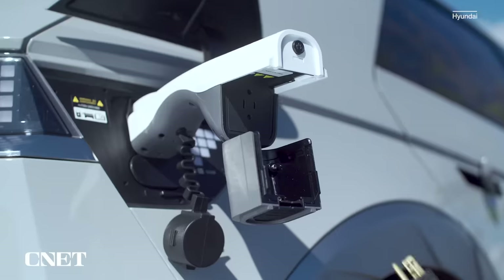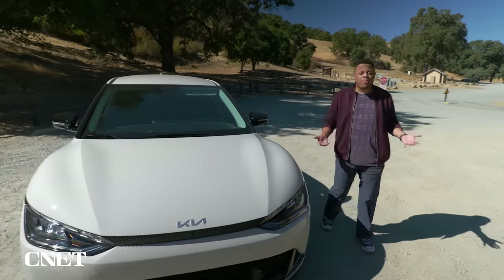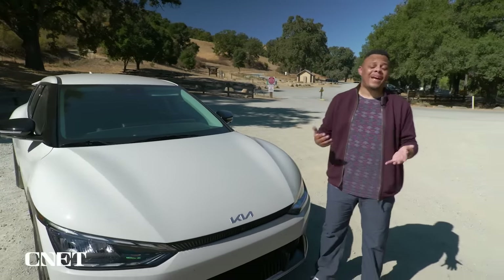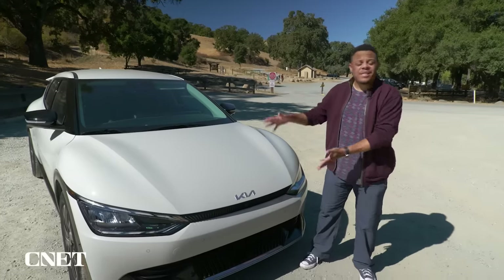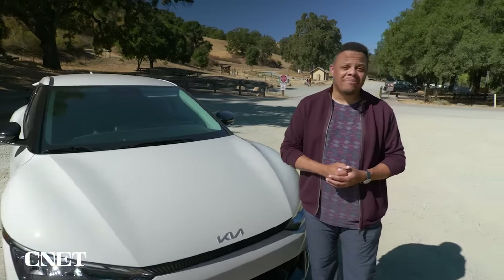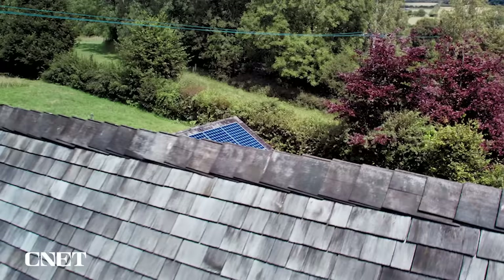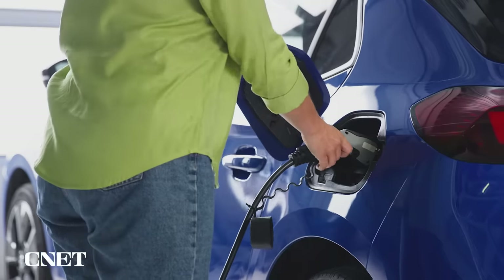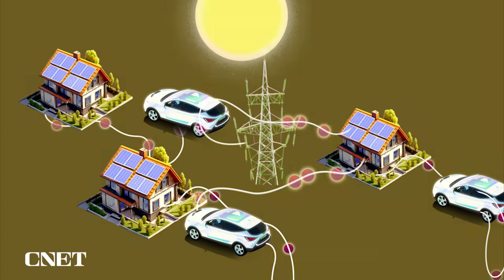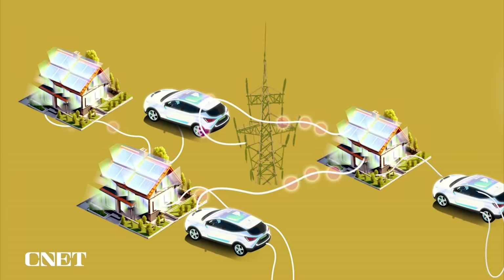Cheerleaders for bi-directional charging cite all sorts of advantages to the tech — from the ability to power a campsite, worksite, or tailgate party wherever you happen to be parked, to adding energy security to your home in an area prone to blackouts and brownouts. It doesn't even cost that much to add the technology to the car because most of the hardware is already built in. Bi-directional charging can also save you money, working as an energy buffer between your home and a rooftop solar installation, or allowing homeowners to shift their energy usage — drawing and storing power from the grid during cheap off-peak hours to be used again when rates climb later. A sort of buy low, use high energy market right there in your garage.